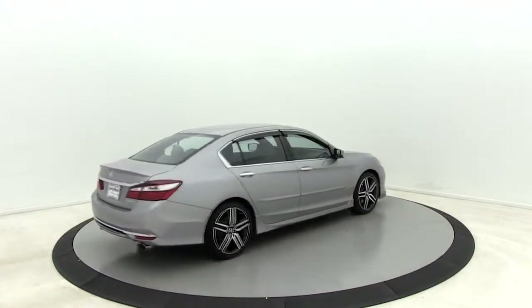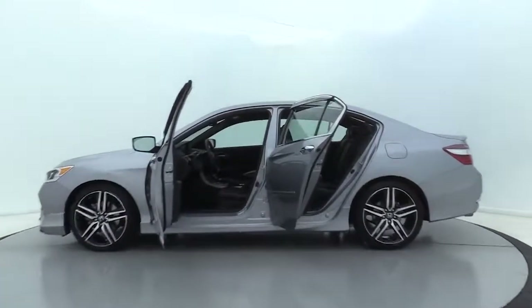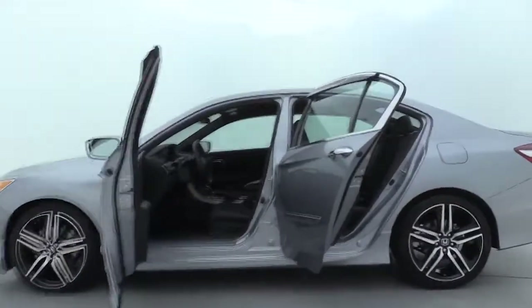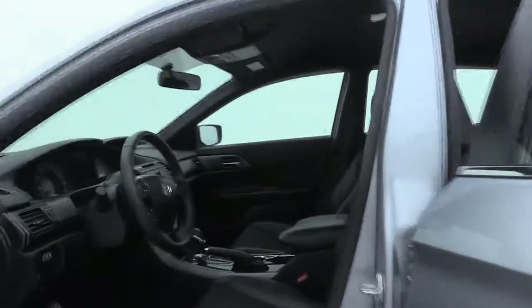Traction control, dual airbags, power steering, four-wheel disc brakes, electronic stability control, fog lights, security system, CD player, power windows, rear window defroster, trip computer, overhead console.